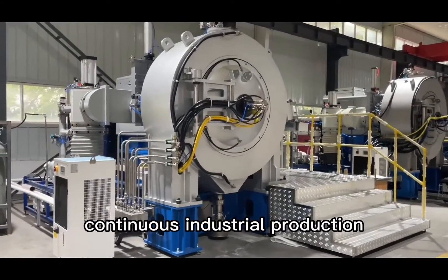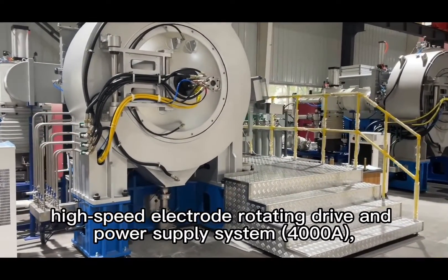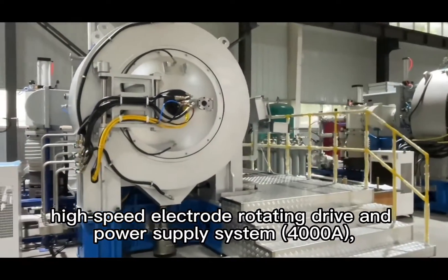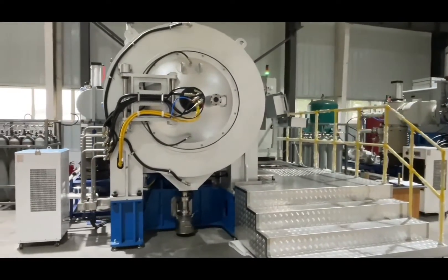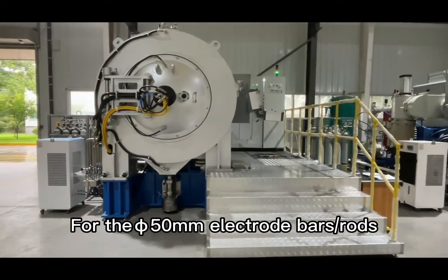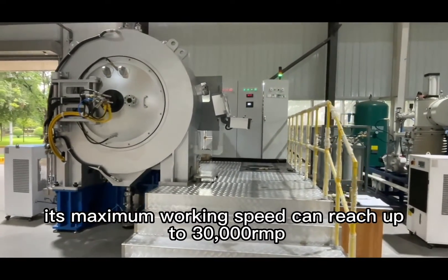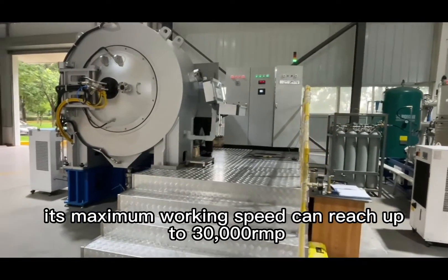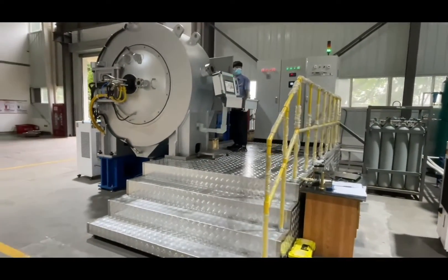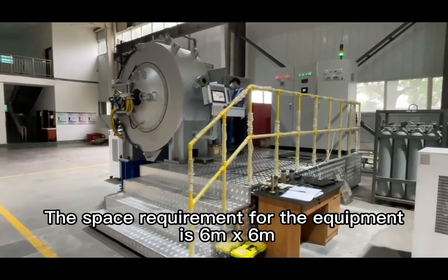The SLP-AN is designed to meet the needs of batch and continuous industrial production. It is equipped with a new high-torque, high-speed electrode rotating drive and power supply system rated at 4,000 amperes, with continuously adjustable rotating speed. For 550 mm electrode bars or rods, its maximum working speed can reach up to 30,000 RPM, and the space requirement is 6 m × 6 m.